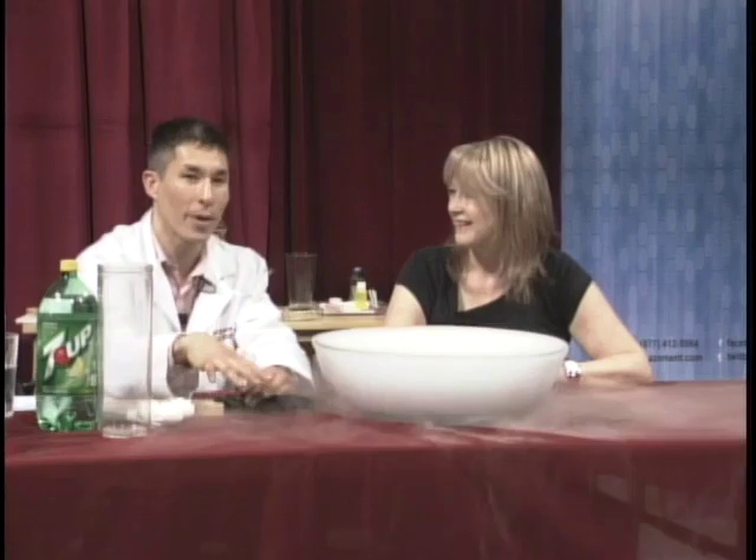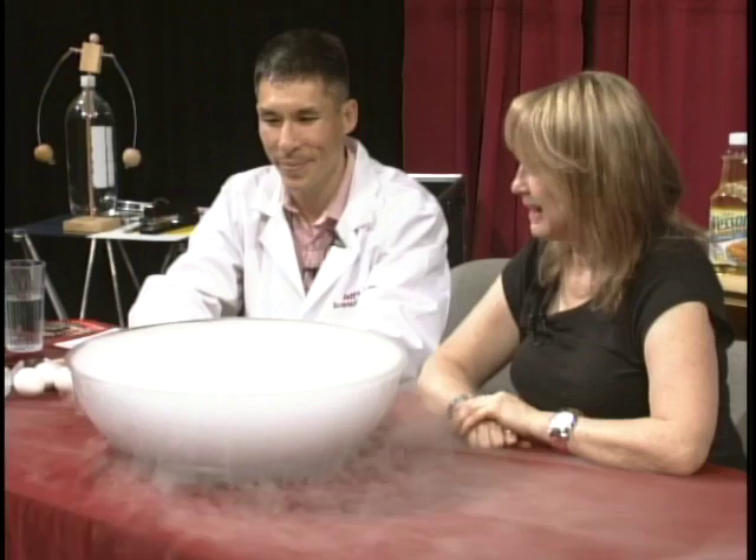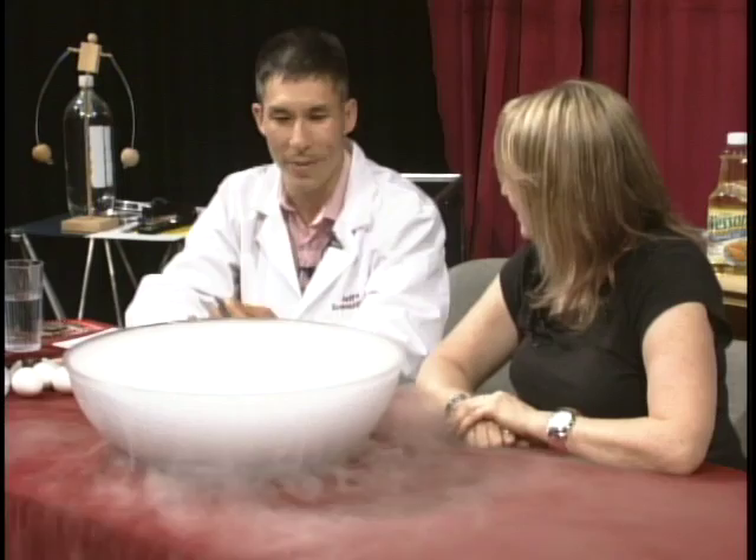If you've ever been in a haunted house and seen fog flowing along the ground, it's probably carbon dioxide. Amazing fact: if you light a candle and lower it inside this container, the candle will go right out. That's because a flame needs oxygen to burn, and there's no oxygen inside the container. They also make fire extinguishers that use carbon dioxide instead of chemicals. I didn't realize it was 109 degrees below zero. Yeah — I've actually burned my finger; they call it a burn.